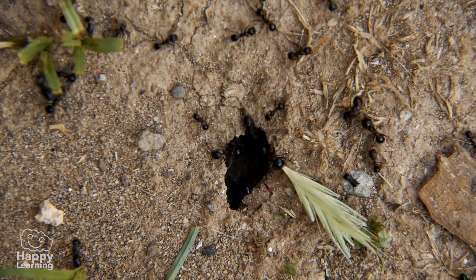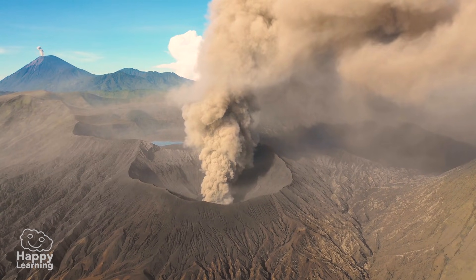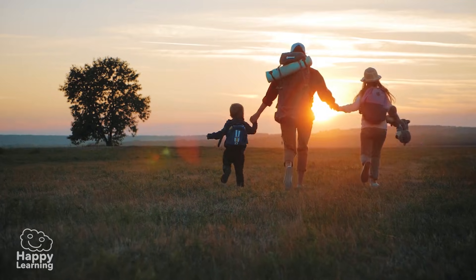As you can see, underneath our feet in the geosphere, super interesting things are happening. It's so cool to learn new things! Goodbye friends, see you in the next video!